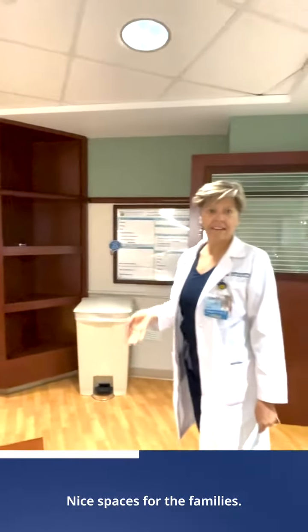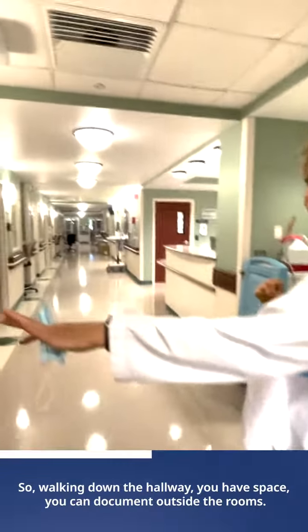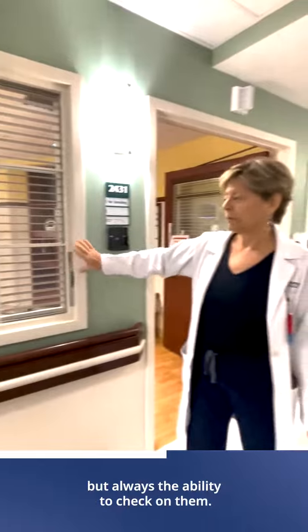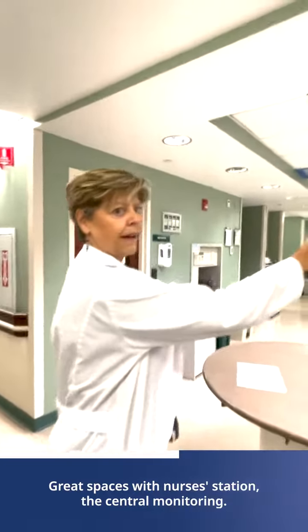Nice spaces for the families. We'll walk down the hall a little bit. We have space you can document outside the rooms. We have the ability to see our patients and give them privacy if they need, but always the ability to check on them. Good spaces for the nurses' station and the central monitoring.